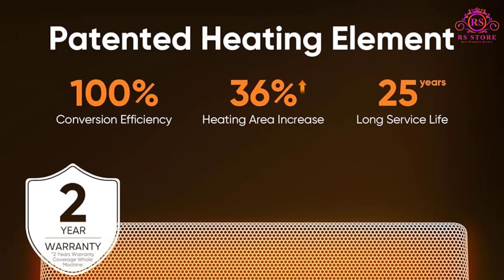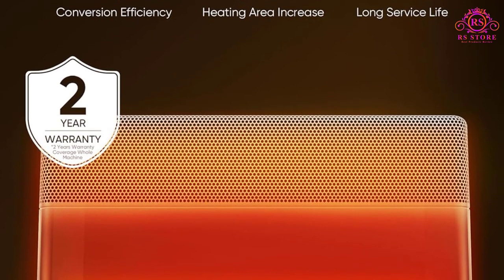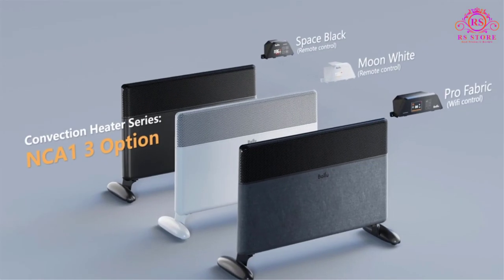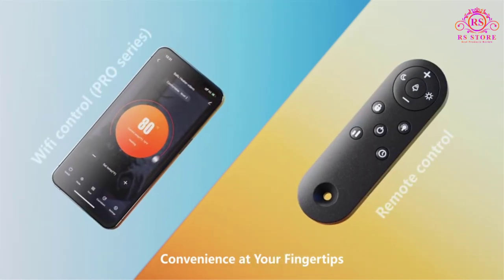What sets it apart is its remarkable longevity, with a service life exceeding 20 years under normal conditions. The manufacturer's confidence in its durability is evident with a reassuring 2-year warranty.